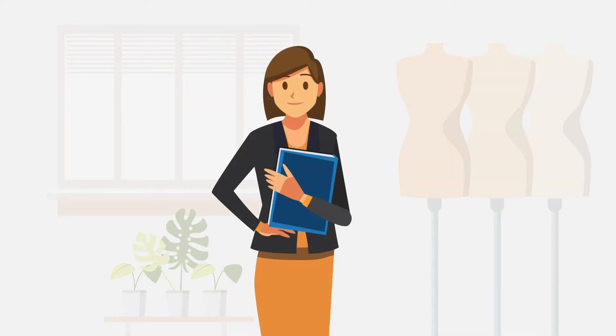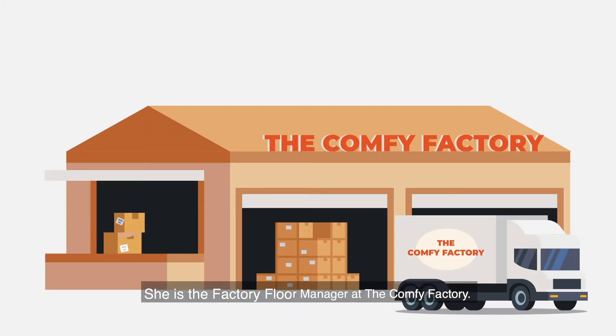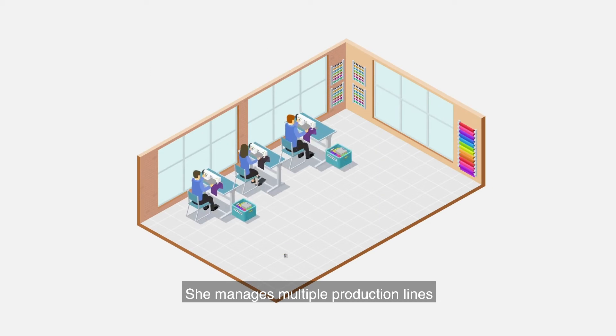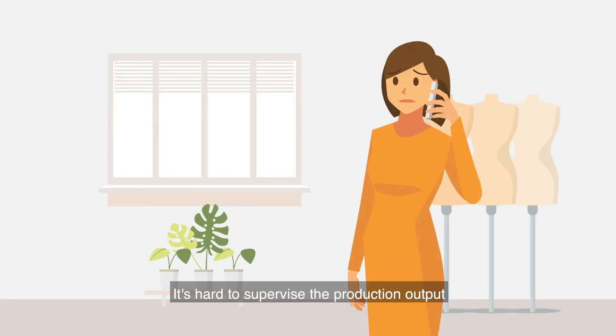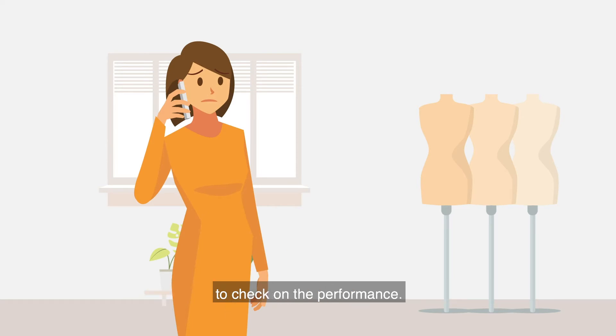This is our friend Kida. She's the factory floor manager at the Comfy Factory. The Comfy Factory produces the best yoga pants in the world. She manages multiple production lines and makes sure the targets are met from pattern making to delivery. It's hard to supervise the production output when Kida has to call each production line every hour to check on the performance.